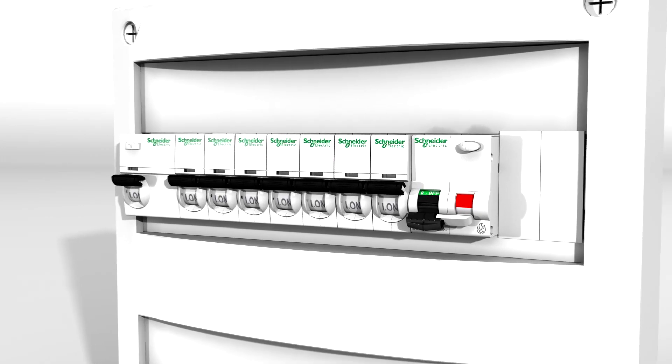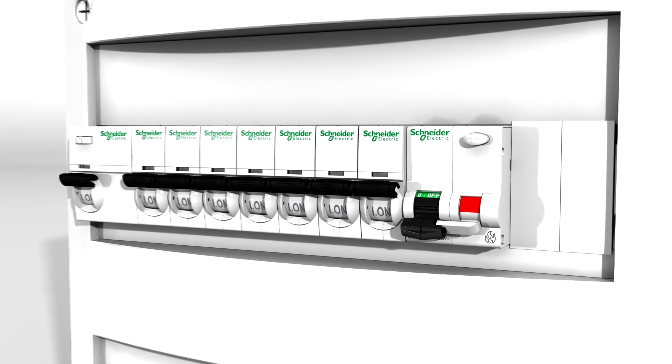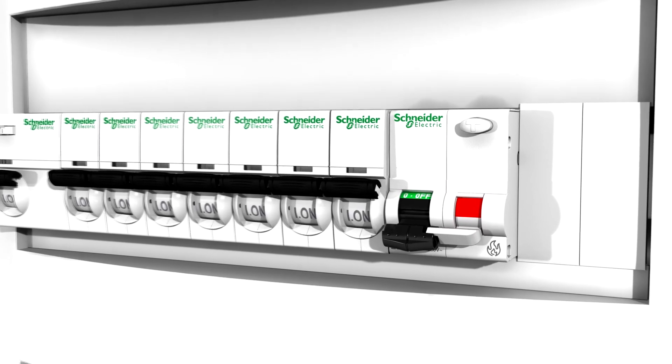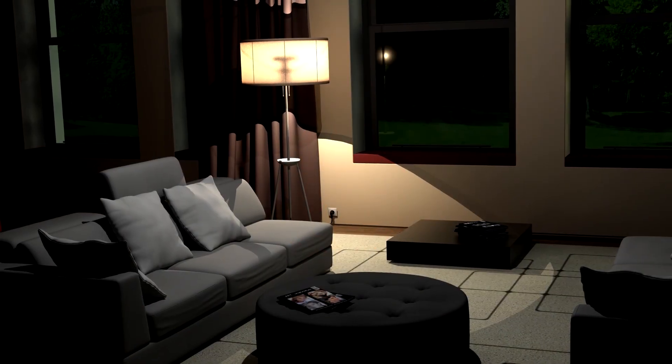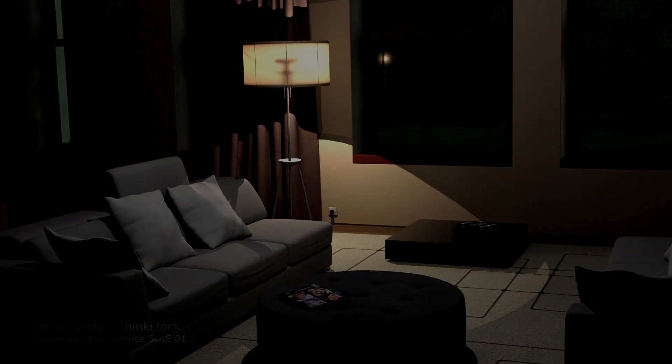So stop playing with fire. Ask your electrician to install the Schneider Electric Arc Detector in your home today. It comes with a pictogram making it easy to identify on your distribution board, and you can sleep easy knowing that you and your loved ones are safe.